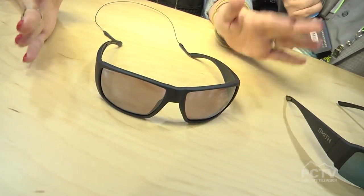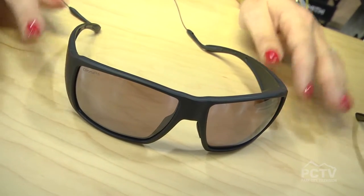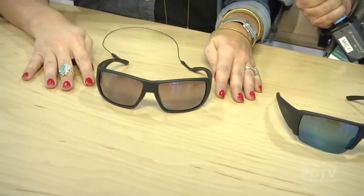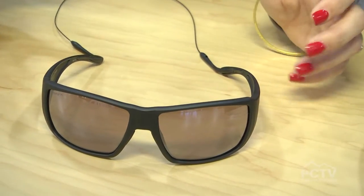They come with Chromapop lenses, which is our technology-based lens that filters out color confusion to the brain so you get true color faster. It reduces eye fatigue — really amazing technology. We're the only ones on the market doing it, and you can get it in a tech light glass if you want a heavy duty or anti-scratch resistant option.